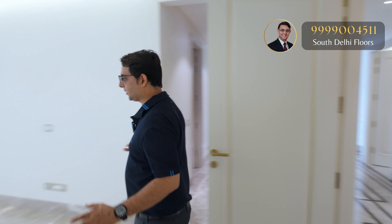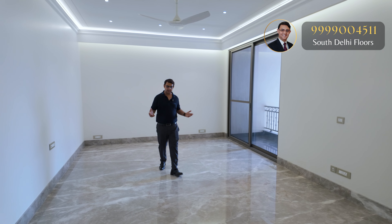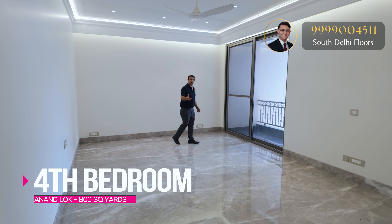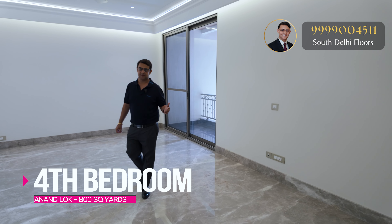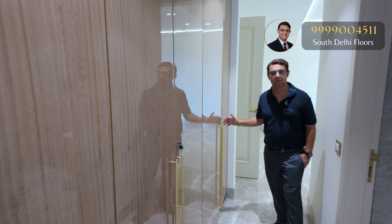Now let's see the fourth bedroom. It's a well-planned layout with a very good size bedroom and an exclusive balcony attached, just as with every bedroom in this apartment. Just before the bathroom, you also get a full set of walk-in closets — a six-door closet right before the bathroom.